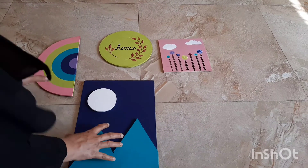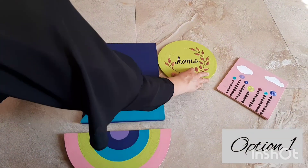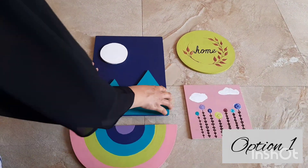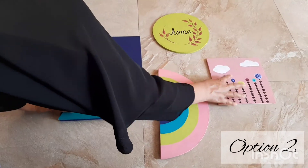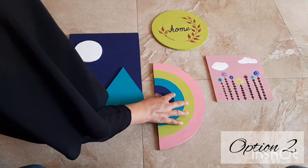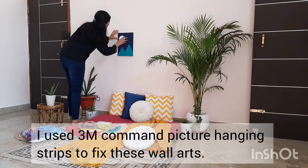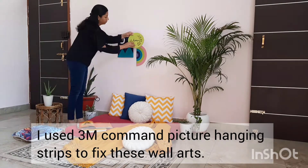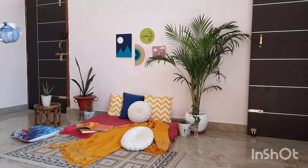I have kept these wall arts on the floor and let us try different combinations. This is the first option: maintain equal gap between all the frames. This is the second option. I like the second option more, so we are going with it. I am using 3M Command picture hanging strips to fix these wall arts. Some final touches and we are done.